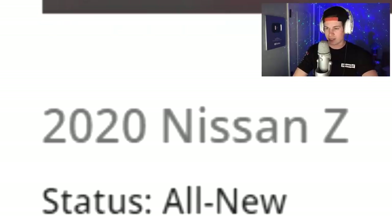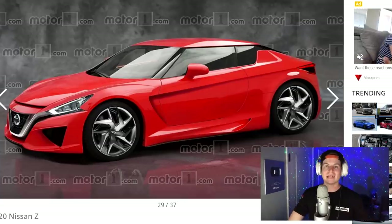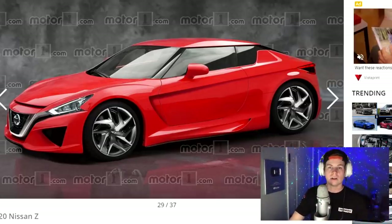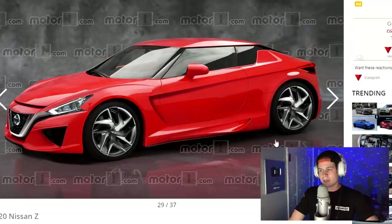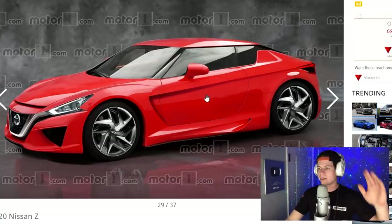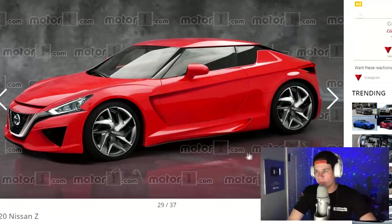2020 Nissan Z. This would be cool — another Z on the road. The Z hasn't been updated in quite some time; it's pretty much been the same since 2009. Updating it would be nice. But I don't know if this is the route to go — this looks like an Altima had intercourse with a GT-R, which is different. I'm getting Lexus vibes too. It's not bad, but I feel like they just kind of matched a bunch of parts together — the roof and A-pillar from a GT-R, the hood from an Altima, the rear from Lexus. But it is a concept.